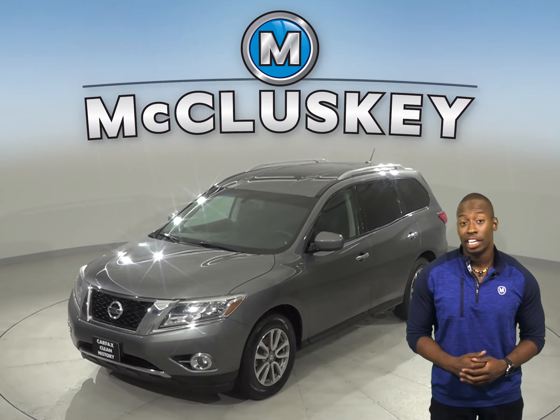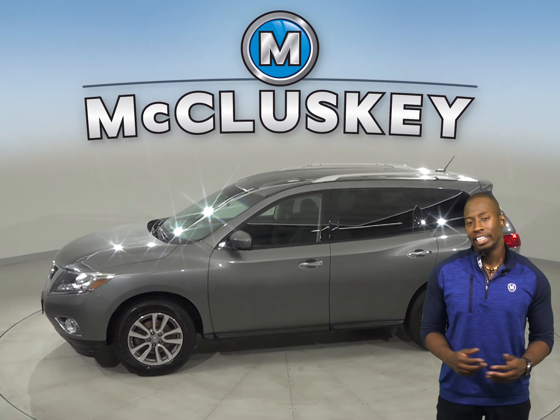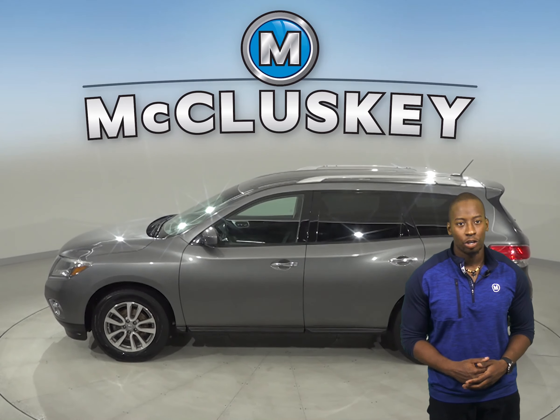Underneath the hood, there is a 3.5-liter V6 engine with a CVT transmission. It gets 27 miles to the gallon on the highway.